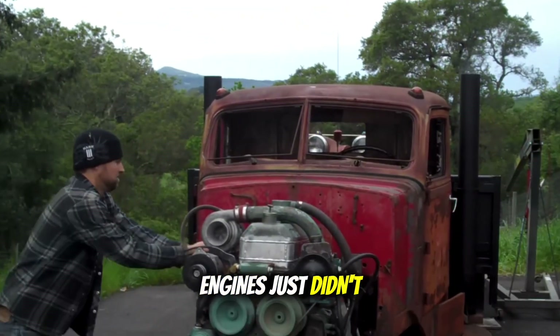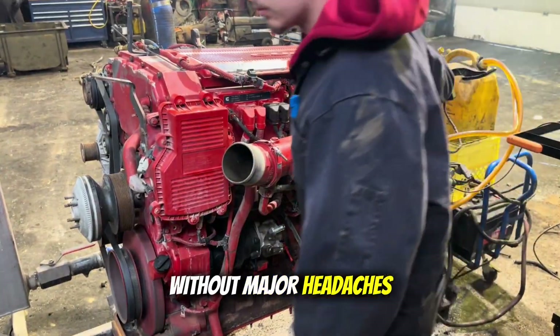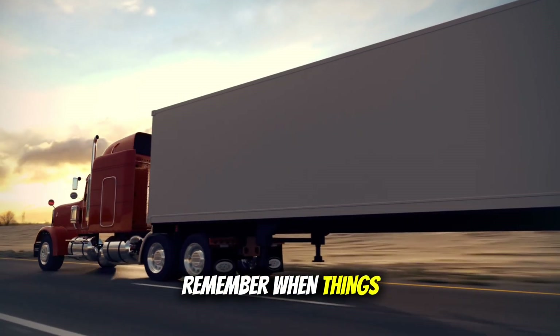If you miss the days when engines just didn't break, when you could count on a million miles without major headaches, you're not alone. You're part of a pretty big club of drivers and mechanics who remember when things were simpler.